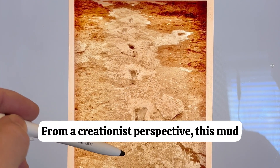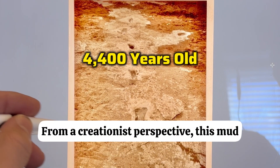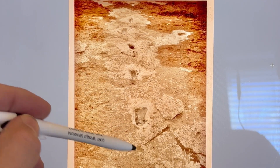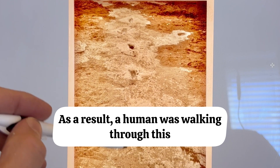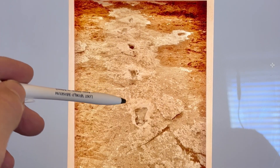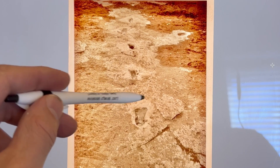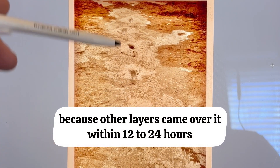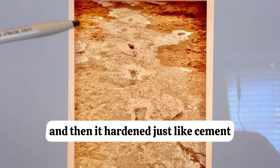From a creationist perspective, this limey mud was put down during the worldwide flood. As a result, a human was walking through this — perhaps trying to get to higher ground — and left this impression. The limey mud hardened because other layers came over it within 12 to 24 hours, and then it hardened, just like cement.